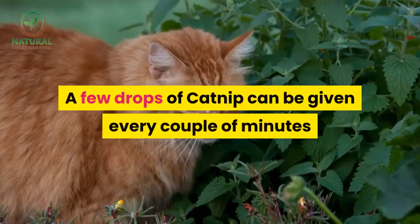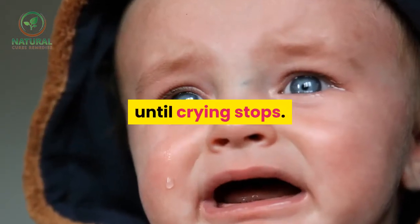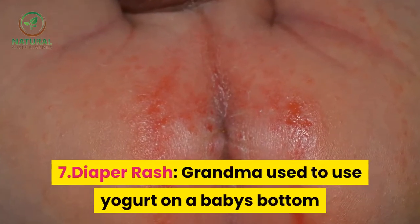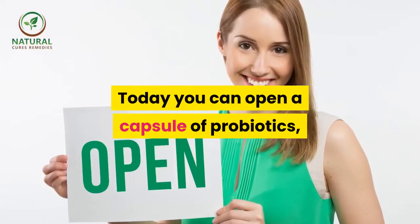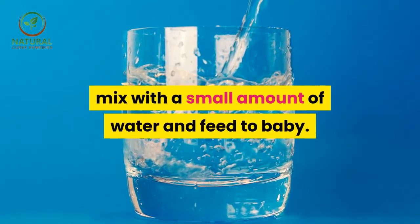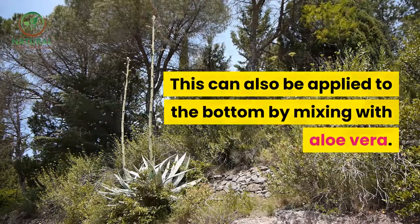A few drops of catnip can be given every couple of minutes until crying stops. 7. Diaper rash — grandma used to use yogurt on a baby's bottom when this would occur. Today you can open a capsule of probiotics, mix with a small amount of water and feed to baby. This can also be applied to the bottom by mixing with aloe vera.